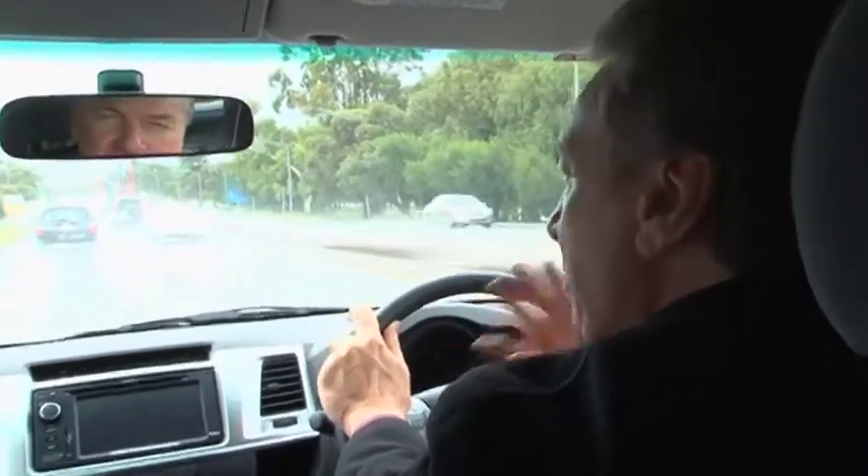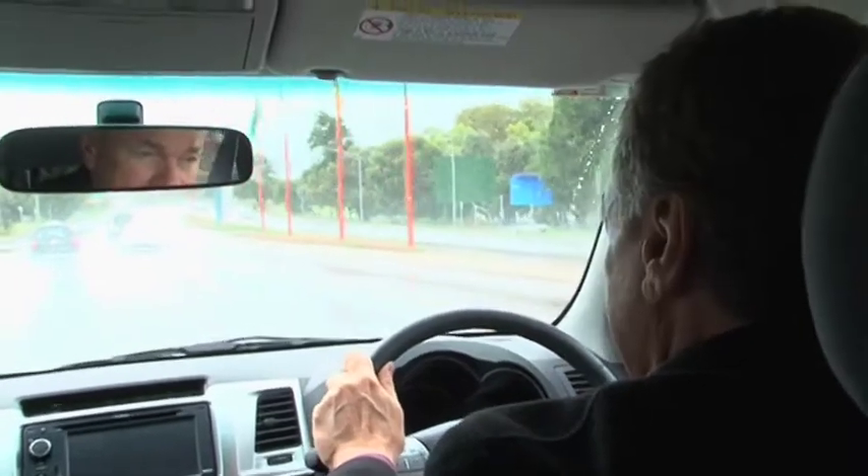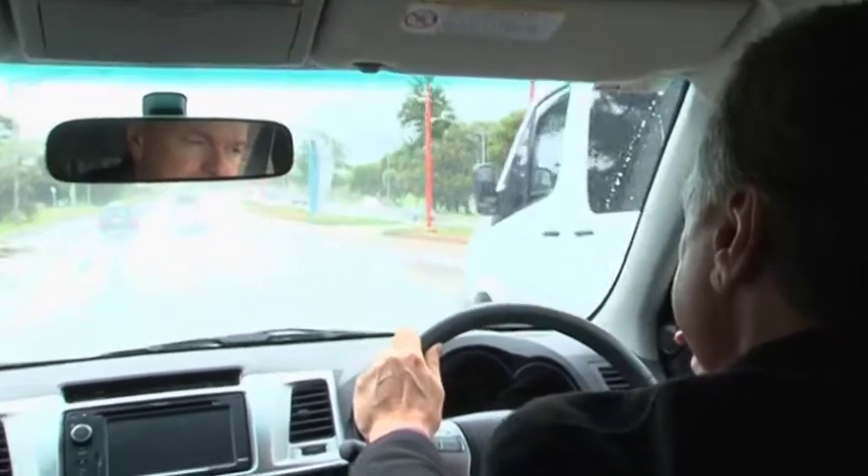This truck is so popular we had to steal it away from City Toyota just so we could drive it. This Japanese bred workhorse is so stylish even your wife will want to drive it. Maybe.